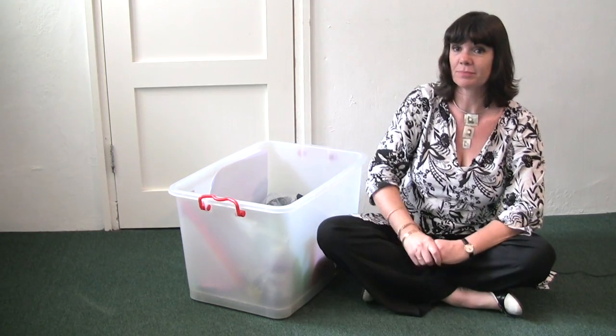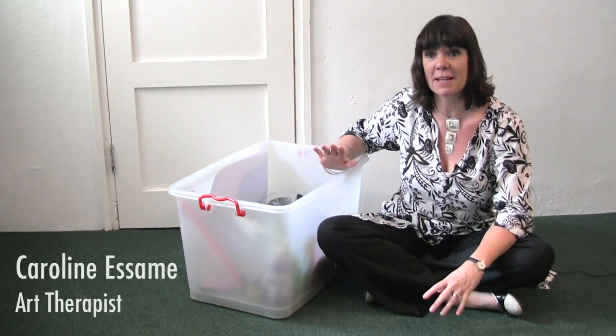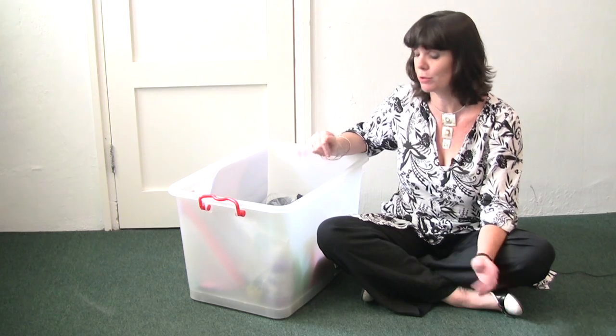What can we do as parents, particularly if we have limited space at home? What I often recommend is setting up what I call the magic box, full of a selection of creative items that the children can explore and create with.